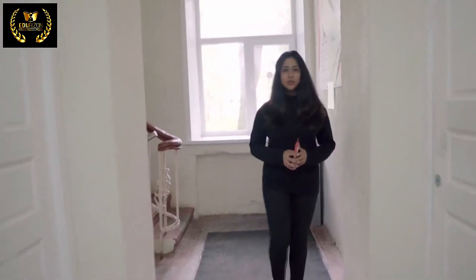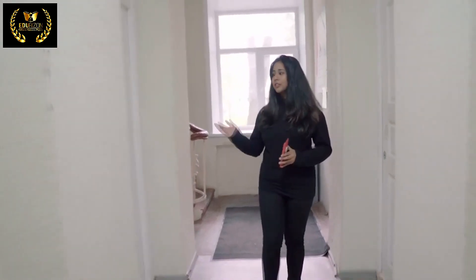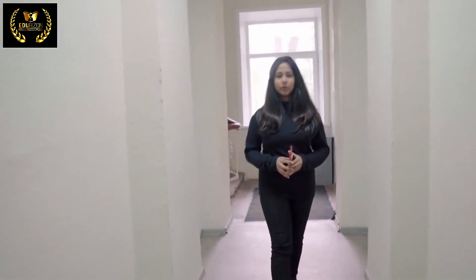You will certainly have a wonderful and memorable dorm life studying in our university. Hi, I am Nidhi Gupta studying in Northern State Medical University. I am a student in second year and today we are standing in one of the five hostels allocated by the university. This is an all girls hostel which accommodates approximately 150 Indian girls. Let's take a tour inside. This is the entrance to the hostel — as you can see there are rooms on both sides of the corridor.